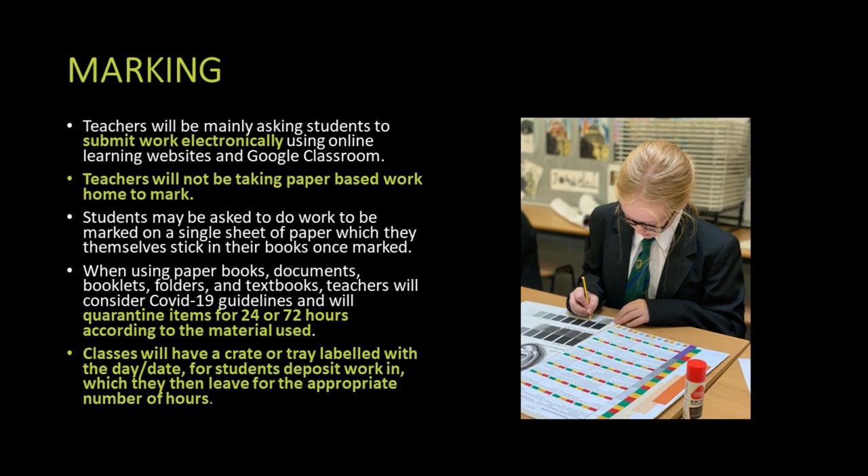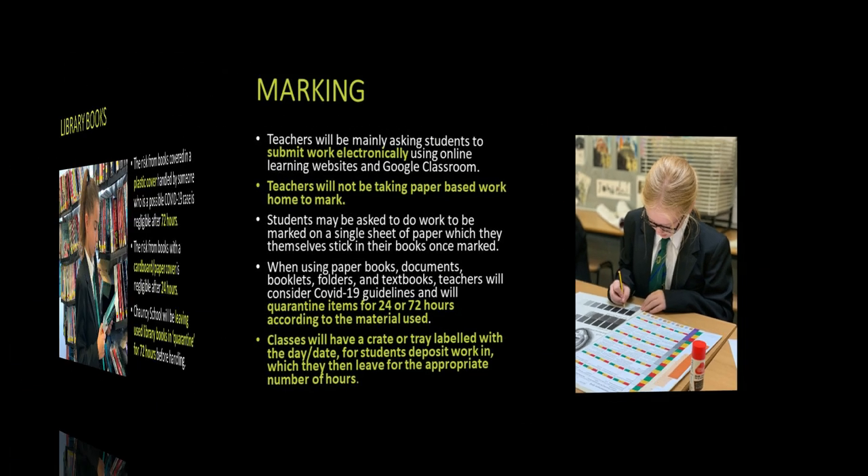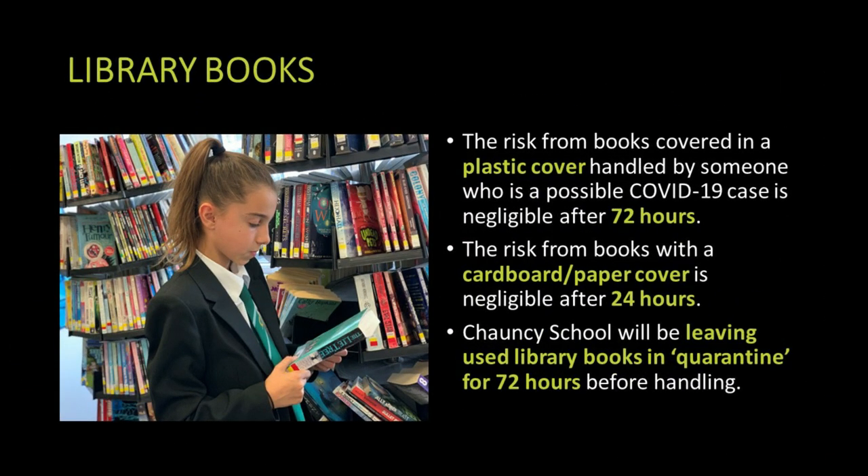Where possible, we'll be asking students to submit work electronically using Google Classroom, which has been highly successful since we came back in September. We will be putting quarantine rules in place for things like paper, exercise books and library books to make sure we are sticking to guidance and keeping everyone safe. Students will be able to borrow library books, but we will quarantine them once returned before putting them back on the shelves to ensure we are not passing any virus around.